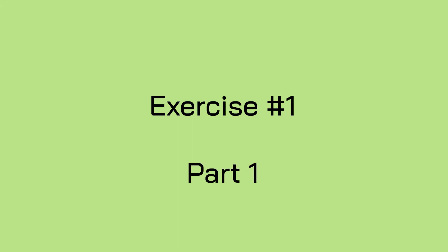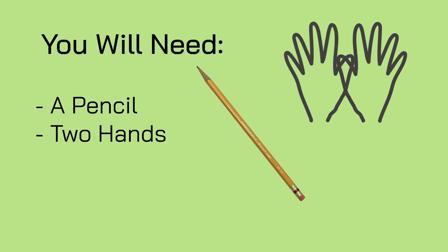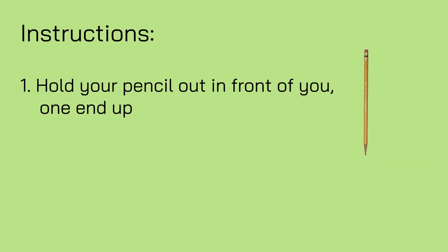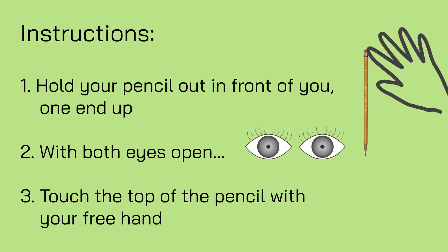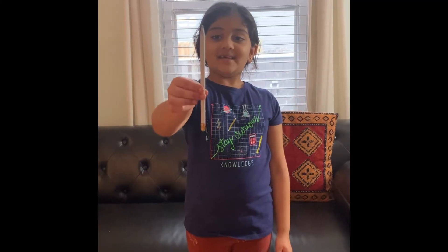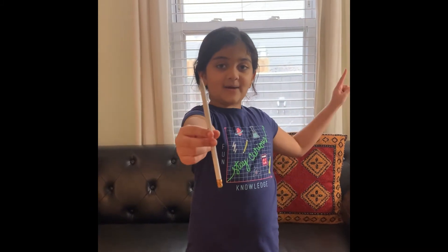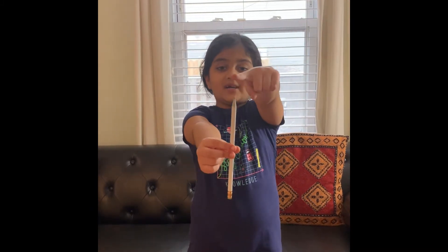Let's do an exercise to see how that works. For this exercise, you'll need a pencil, two hands, and two eyes. Hold your pencil out in front of you, one end up. With both eyes open, touch the top of the pencil with your free hand. I'm going to hold the pencil out with my right hand. Now with my free hand, I'm going to touch the top with both eyes open.